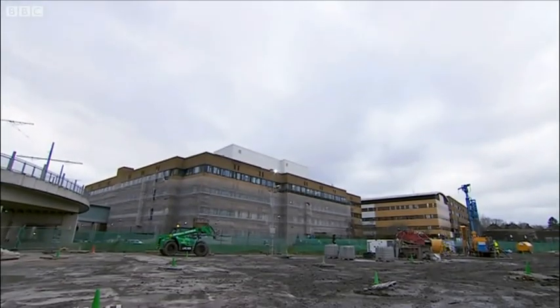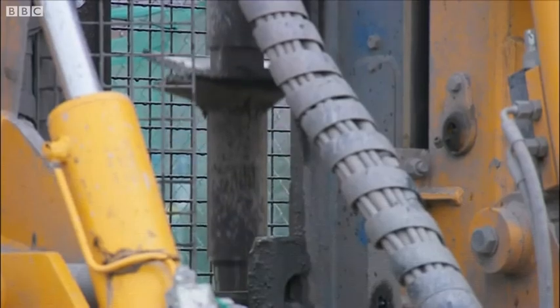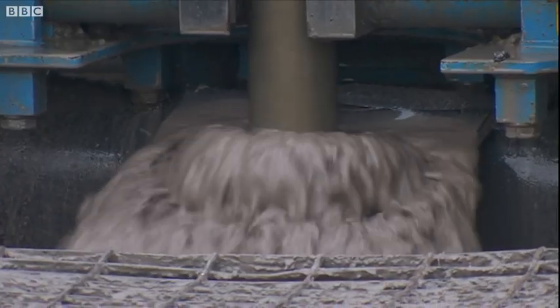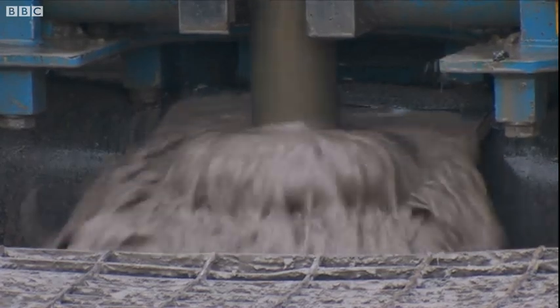This equipment is drilling for green energy via 64 boreholes, each as deep as seven Nottingham trams standing on end. The boreholes are 250 metres deep, and they're that deep so we can get down to 15 degrees C of water continually all year round.